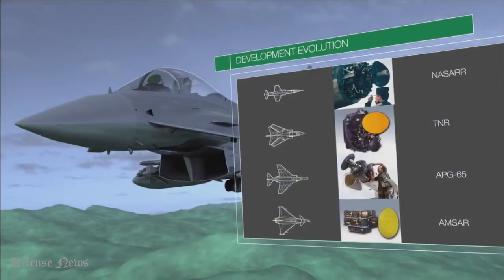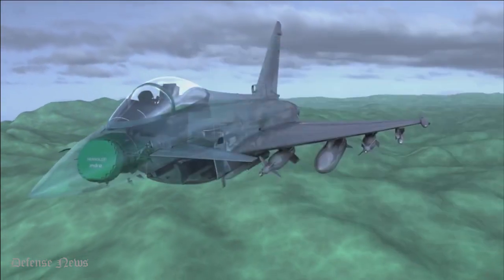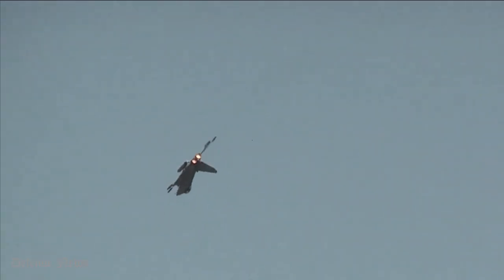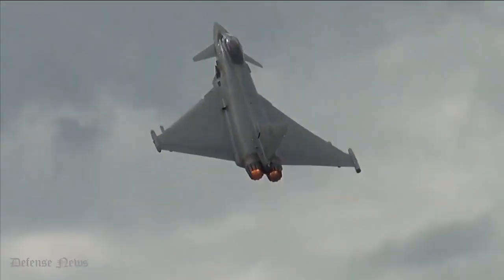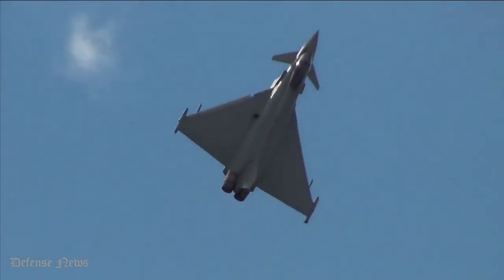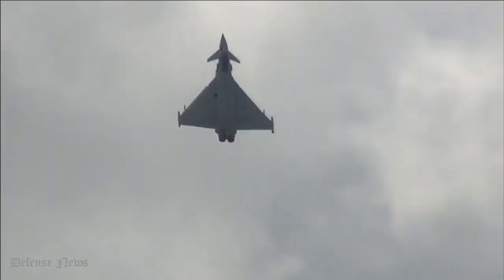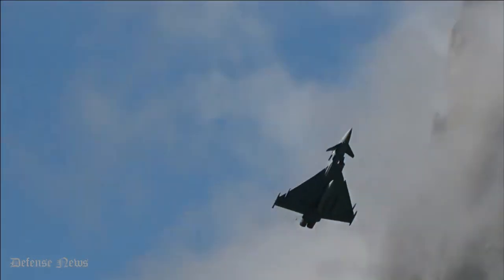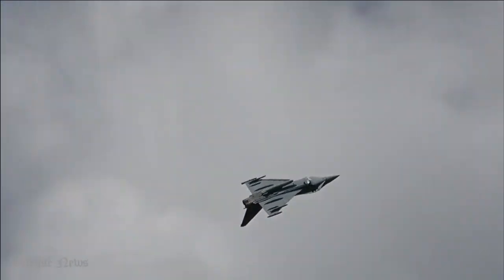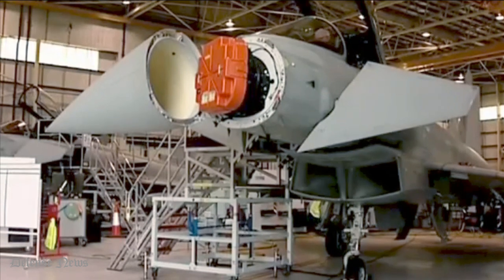The ECRS MK2 radar is expected to transform the Eurofighter Typhoon's air control by providing the fighter jet with a world-leading electronic warfare capability that will enable it to simultaneously detect, identify, and track multiple targets in the air and on the ground. The radar is intended to support operations in the most challenging situations, equipping pilots with the ability to suppress enemy air defenses using high-power jamming and engage targets from outside the reach of threats.